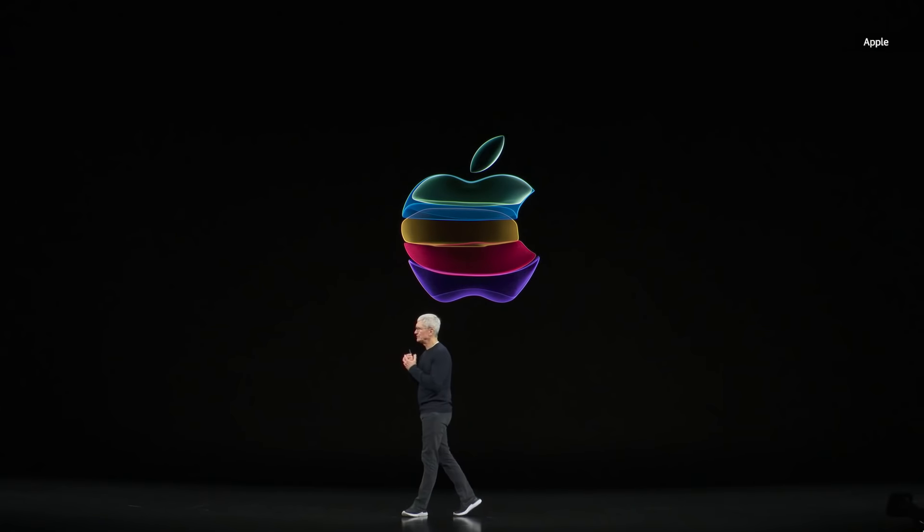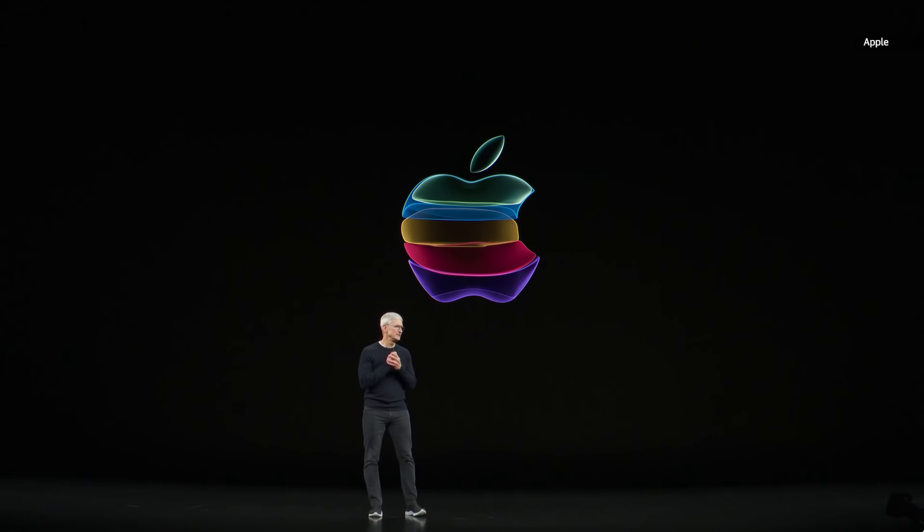Our mission at Apple has always been to design products that empower people and enrich people's lives — to put technologies in your hands and to see all of the wonderful things that you'll do with them. We couldn't be more proud of the products and services that we shared with you this morning. And I'd like to thank everyone.